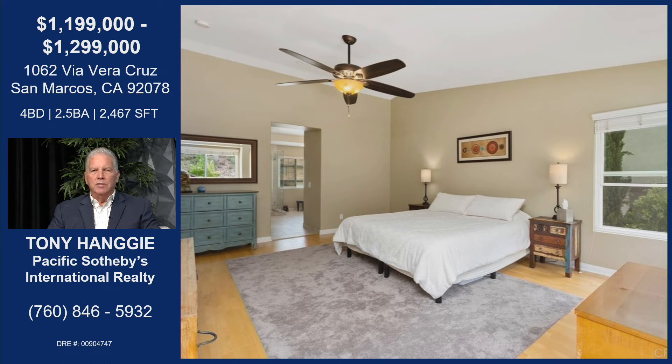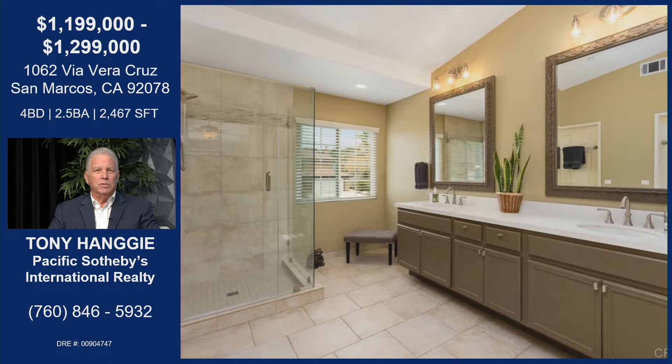Master bedroom — great size, ceiling fan, views to the outside and a sunset view every once in a while too. Amazing.